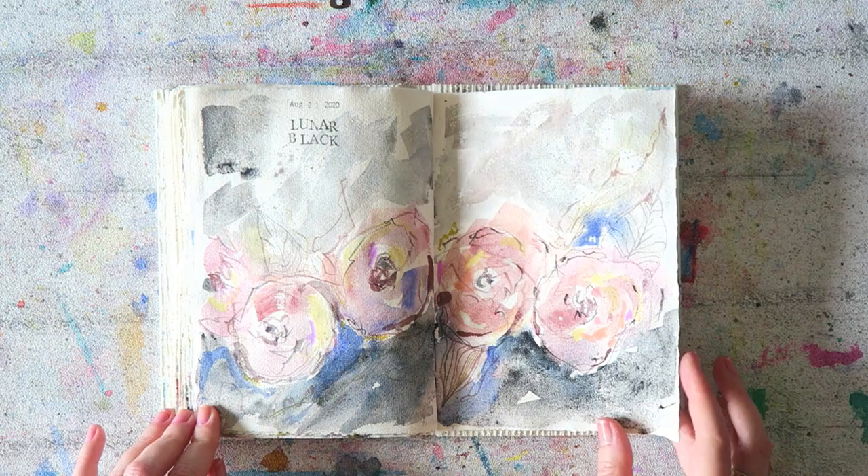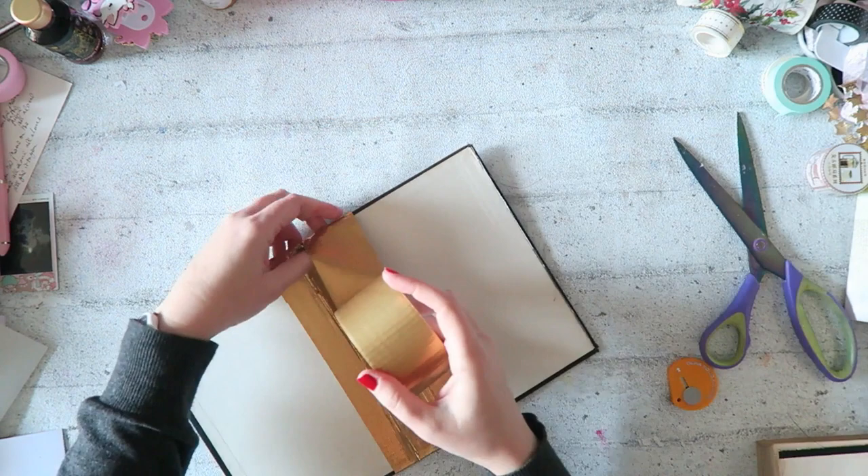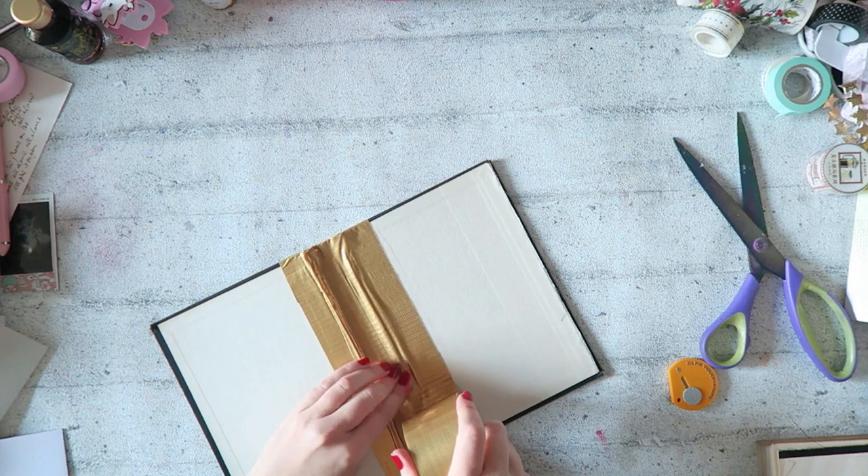I have three favorites this year. The first is the sketchbook you make yourself. This of course allows you to choose the size, number of pages, and paper or combination of papers. I have a video showing one I made, as well as a tutorial for the simplest binding you will ever see.